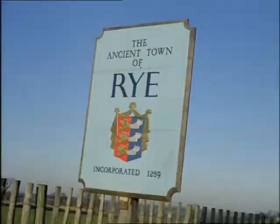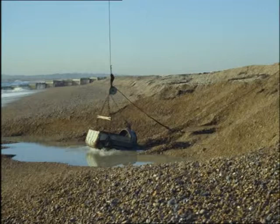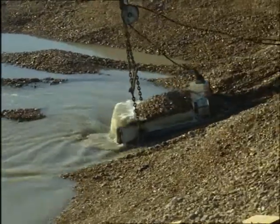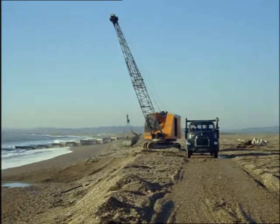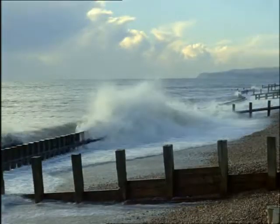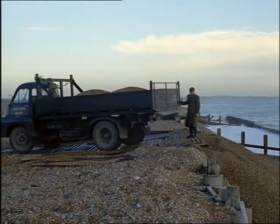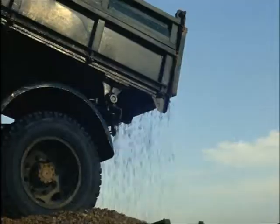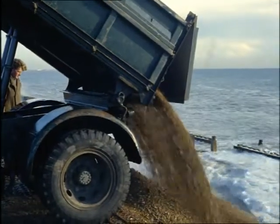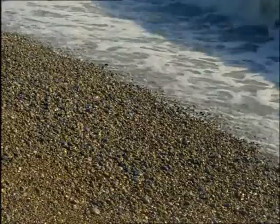If only beaches would stay put, but they are constantly on the move. At Rye they use a very effective method of keeping their beach where it's wanted. They pick up the shingle from the end of the beach where it's drifted, load it into lorries, cart it back to where it started from and dump it. The sea soon gets to work on this great pile of shingle and starts moving it back along the beach. Then the lorries will pick it up and bring it back again, and so on forever. This may seem a discouraging job but sometimes it's cheaper and more effective than any other method.